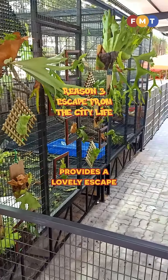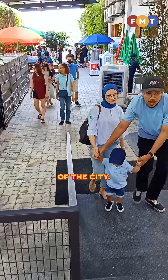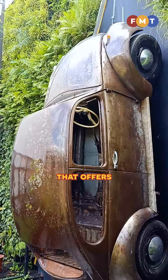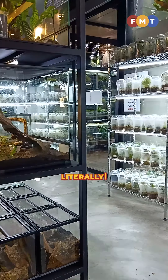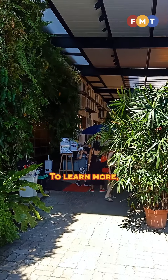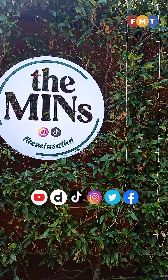The Mints at KD also provides a lovely escape from the hustle and bustle of the city. Filled with greenery, it is a tranquil oasis that offers a breath of fresh air — literally. And that was the Mints at KD. To learn more, check out the full article by logging on to FMT and following us here.